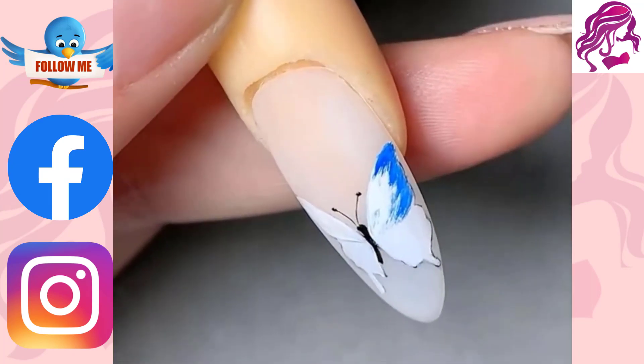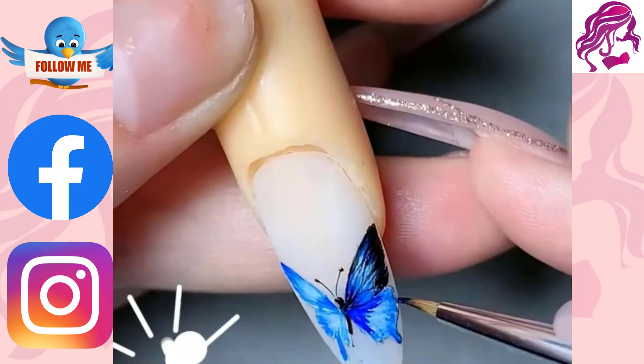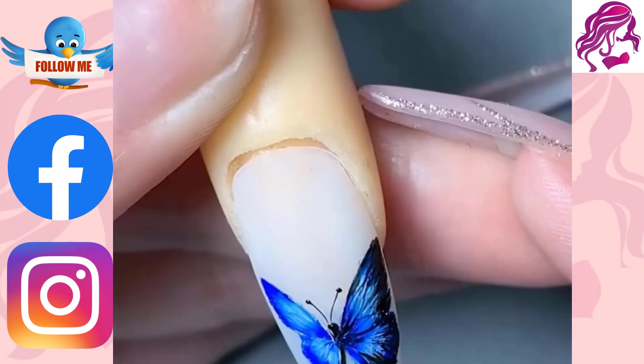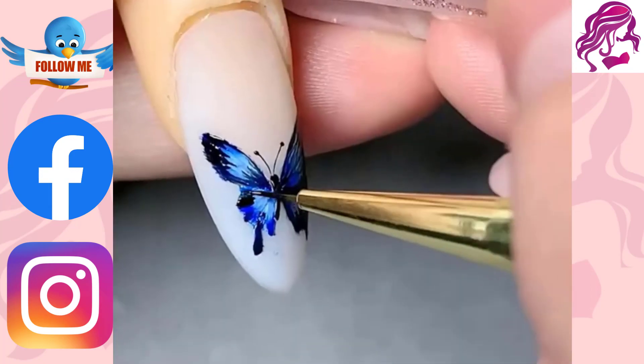Latest nail art designs and best nail art from around the world — shop here for a new nail art design, find the best style in your favorite color and to complete your look.